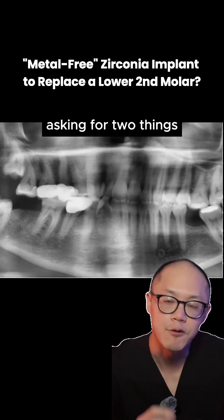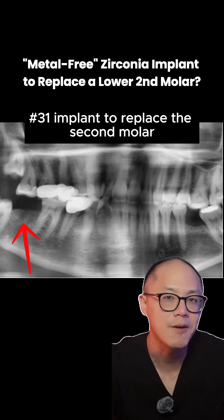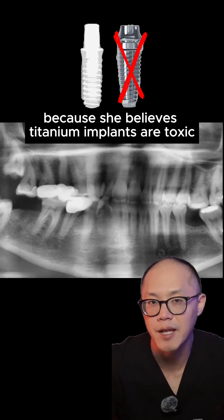This patient came in asking for two things: number one, a number 31 implant to replace the second molar that got lost several months ago, and number two, a zirconia implant because she believes titanium implants are toxic.